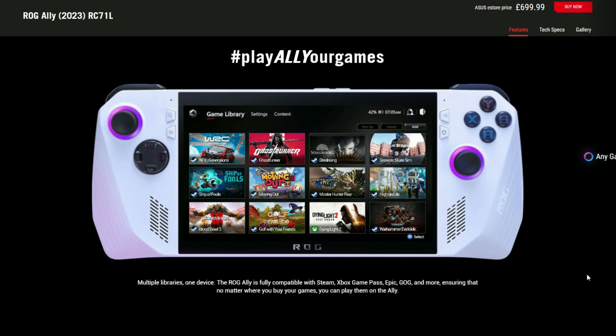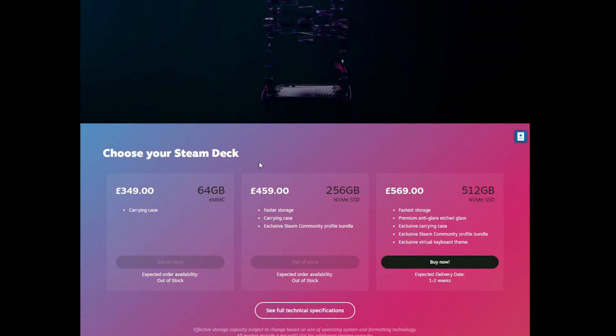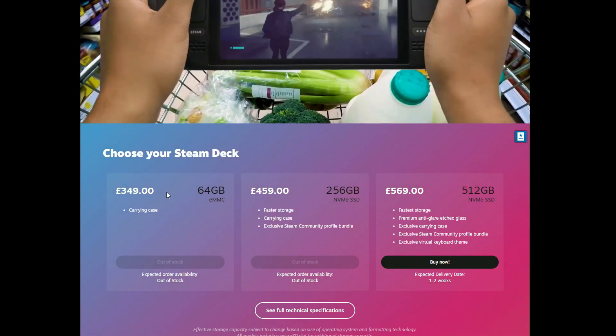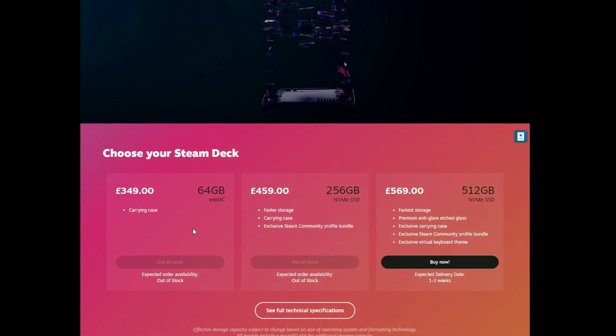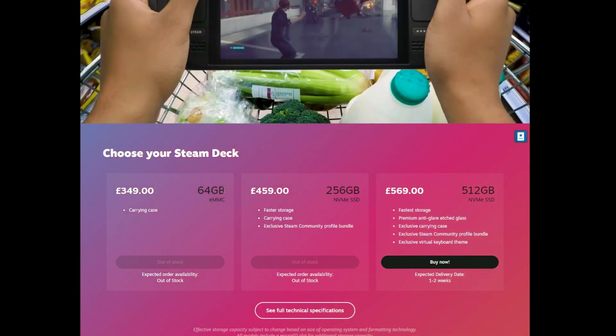It's currently May 2023, but come November/December time I think there's going to be a massive run on buying the ROG Ally for children's Christmas gifts. At that price — £700 — I actually think price-to-performance that the Steam Deck is still a better buy, especially if you're able to buy the lower-end model.